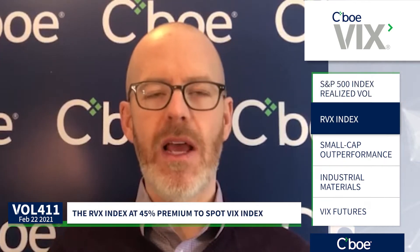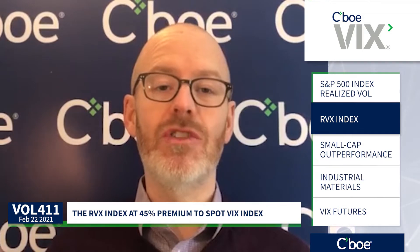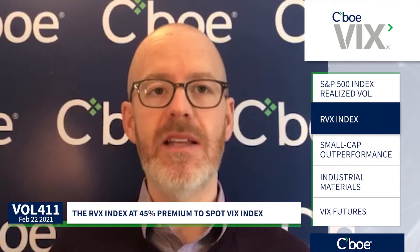Now switching gears a bit, the RVX — which is a constant 30-day forward implied vol based on Russell 2000 index options — is measuring over 32. So let's call it a 10-point or 45% premium to VIX. The small caps continue their outperformance relative to large cap indexes. Assuming no huge divergence this week, February will become the sixth consecutive month where the Russell 2000 outperforms the S&P 500.